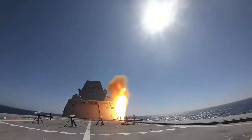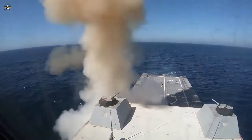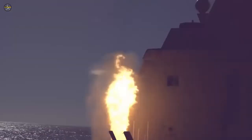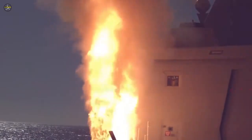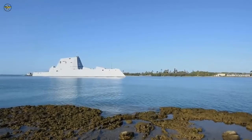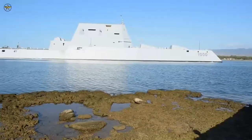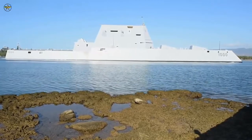The US Navy's USS Zumwalt DDG-1000 successfully executed the first live fire test of the MK-57 vertical launching system with a Standard Missile SM-2 on October 13th. The test was conducted at the Naval Air Weapons Center Weapons Division test range at Point Mugu. As the first-in-class ship, USS Zumwalt successfully demonstrated its capability to detect, track, and engage an anti-ship cruise missile threat with a SM-2.